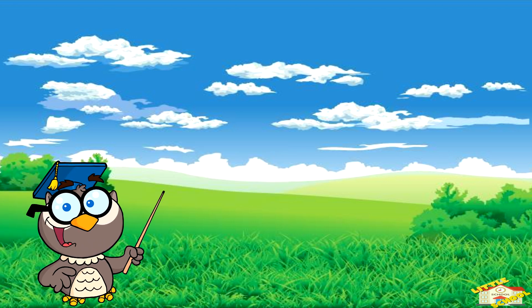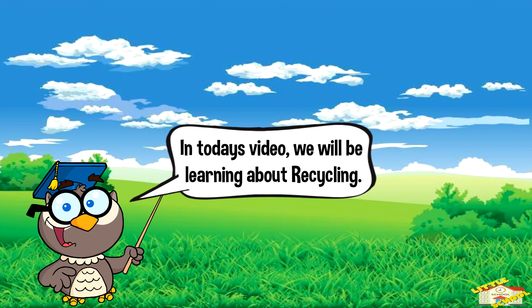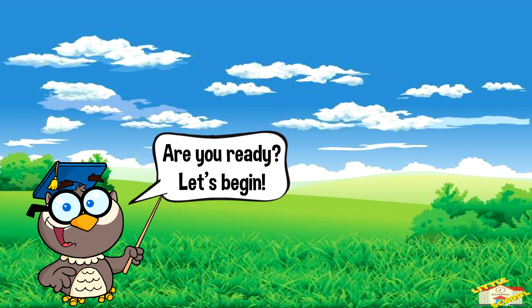Hey kids! In today's video we will be learning about recycling. Are you ready? Let's begin.